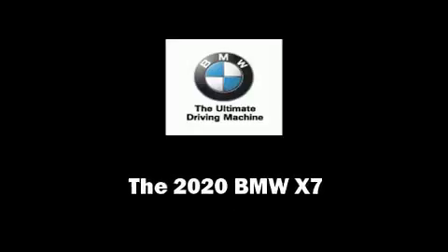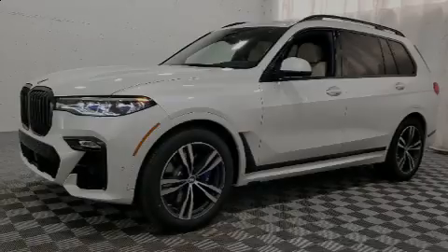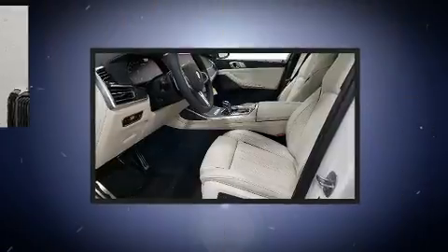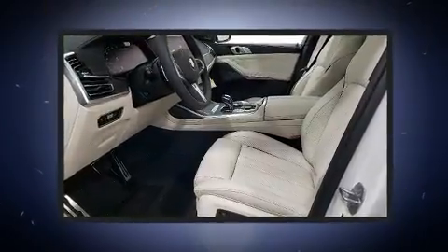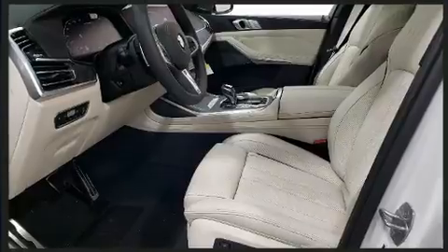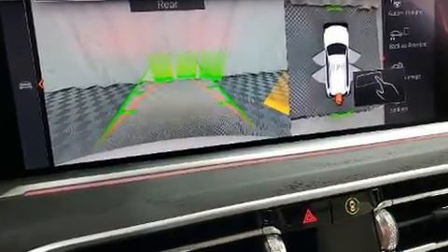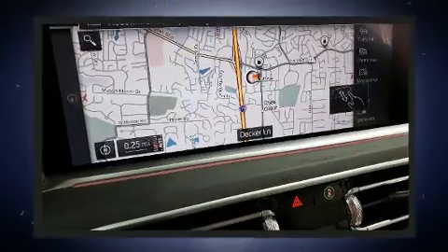Introducing the 2020 BMW X7. Under the hood, you'll find an 8-cylinder engine with more than 400 horsepower, and load-leveling rear suspension maintains a comfortable ride. The engine breathes better thanks to a turbocharger, improving both performance and economy.